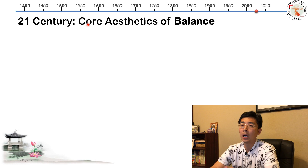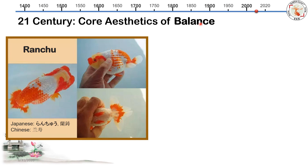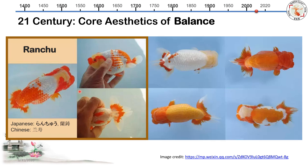What about the 21st century? I believe we could talk a full hour on this topic. But the core value of 21st-century Ranchu aesthetics is balance. You want head growth, but not too strong. You want body shape, but not too heavy. You want a rectangular shape — everything balanced.